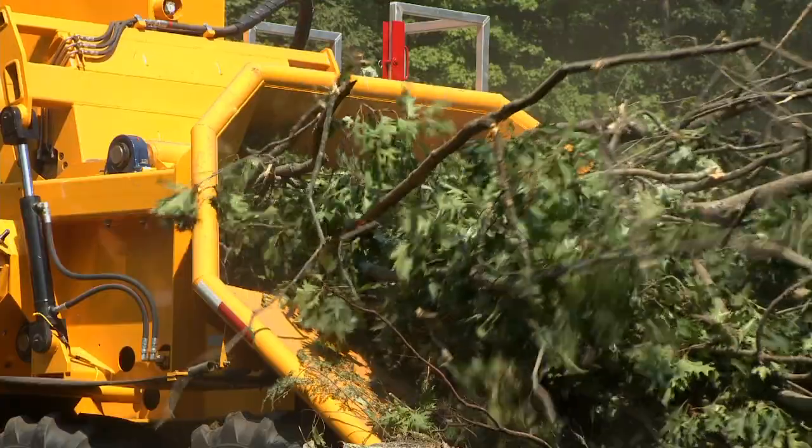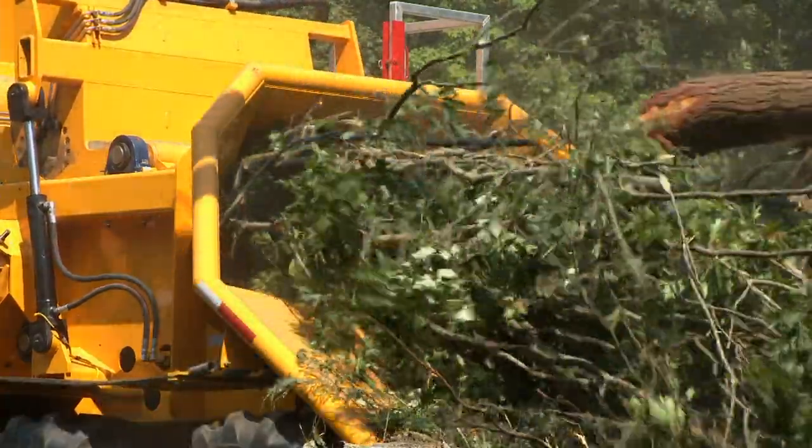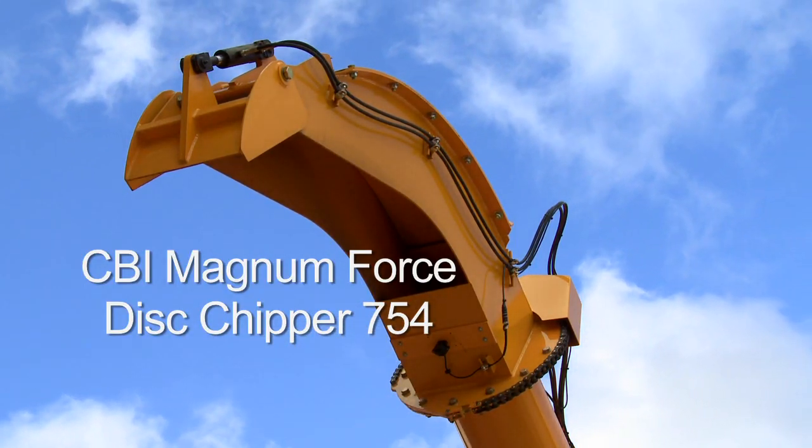For short wood processing, the Flail 604 can be supplied with a feed conveyor instead of a loader. Let's take a look at CBI's MagnumForce Disc Chipper 754.